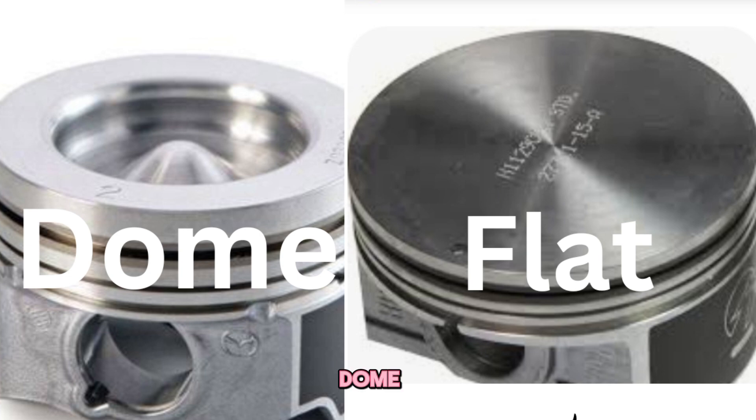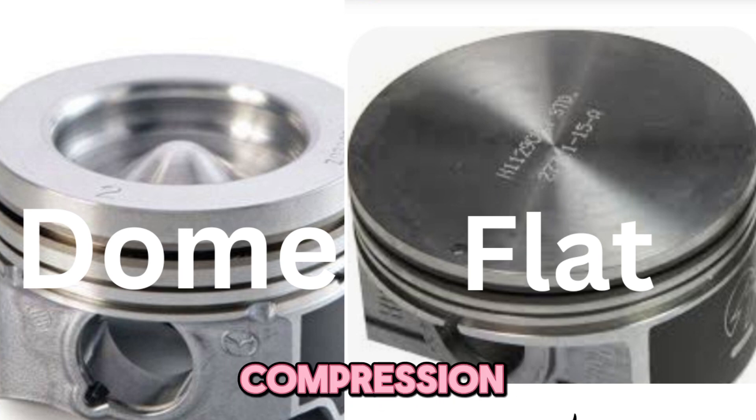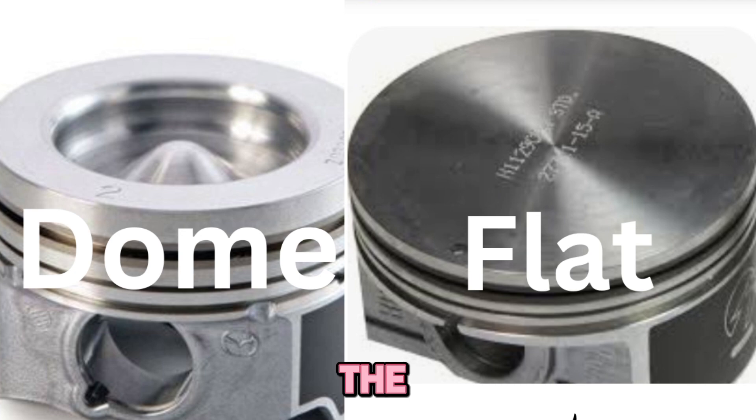Number two: installing high dome pistons. What it does: the dome shape reduces chamber volume. Result: more compression, more power, but may require valve relief cuts. Question for you: would you rather mill the head or swap pistons? Drop your choice below.